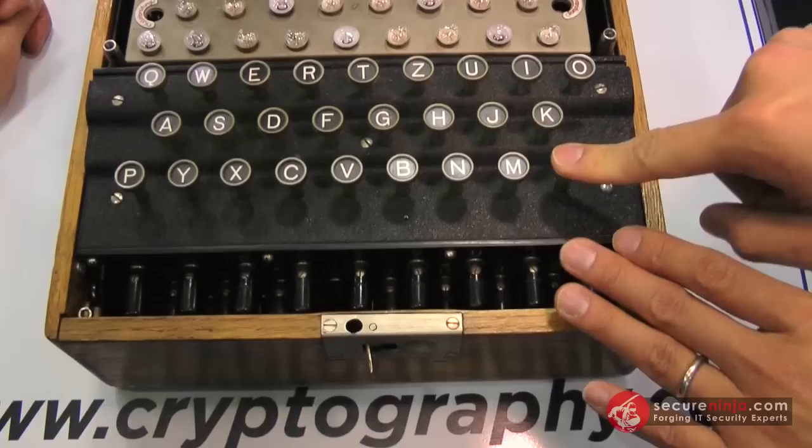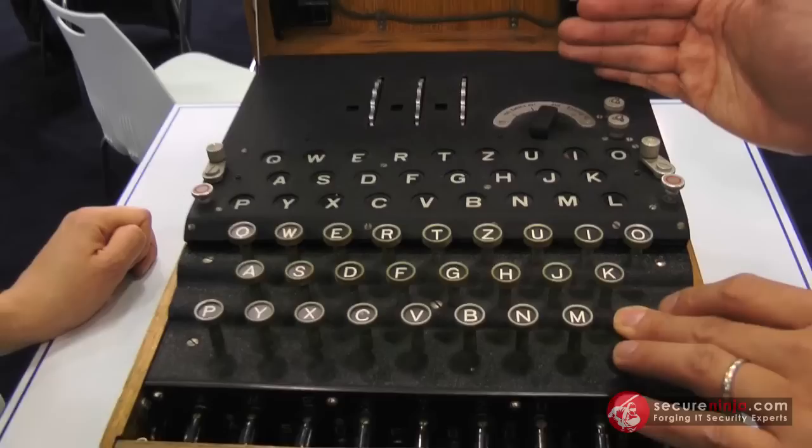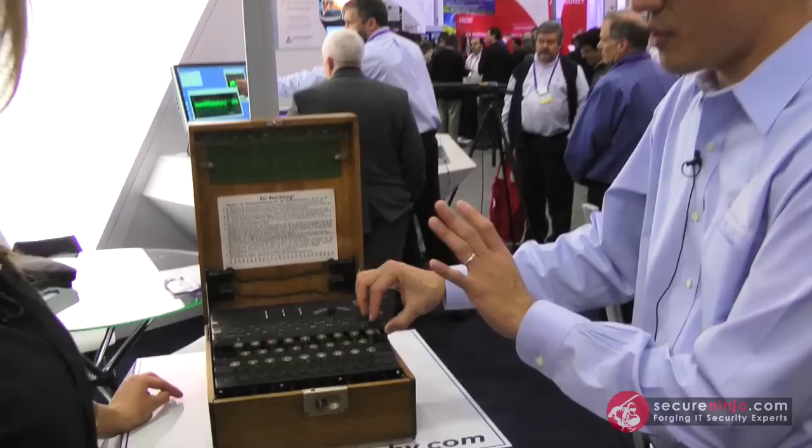What you see here is a machine that looks like a typewriter. You actually type in the message that you wish to encipher. And you'll note that as I type in the message, a light bulb will light over the letter that is the enciphered version of the message. And as I'm typing, these rotors, which represent the key, actually click forward, much like the odometer on your car.